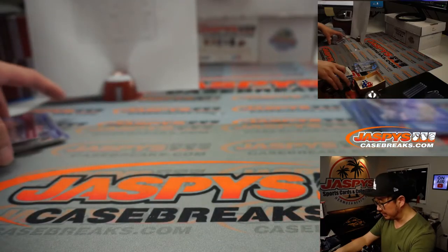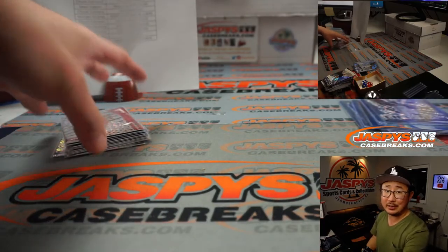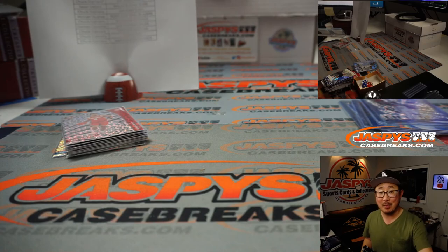And there you have it, boys and girls. I'm Joe for JaspiesCaseBreaks.com. Thanks for watching, thanks for breaking with us. I'll see you next time for the next one. Bye-bye. Go Lakers.